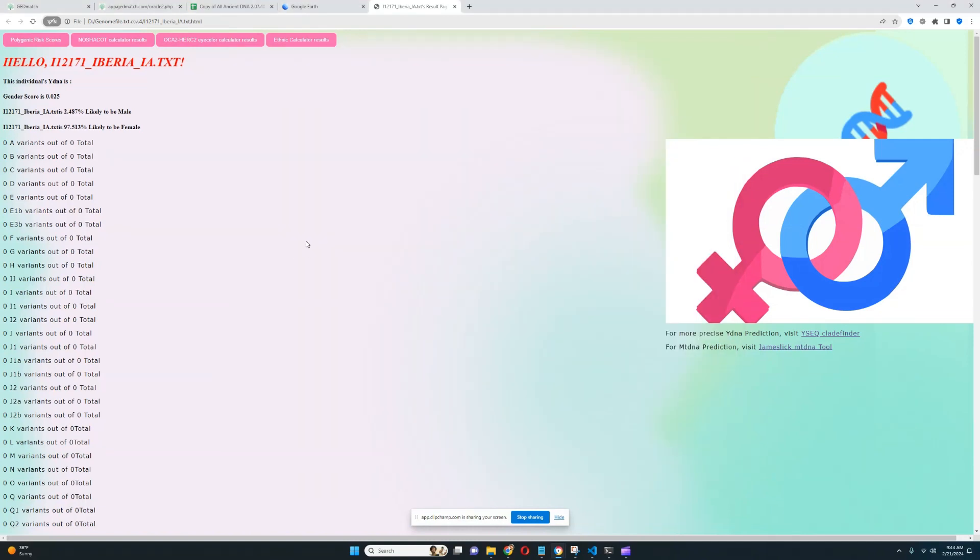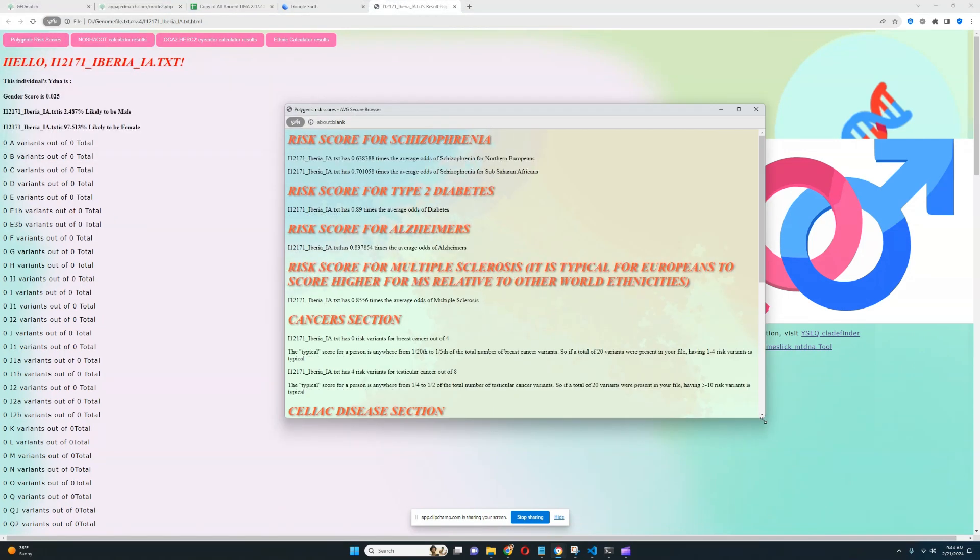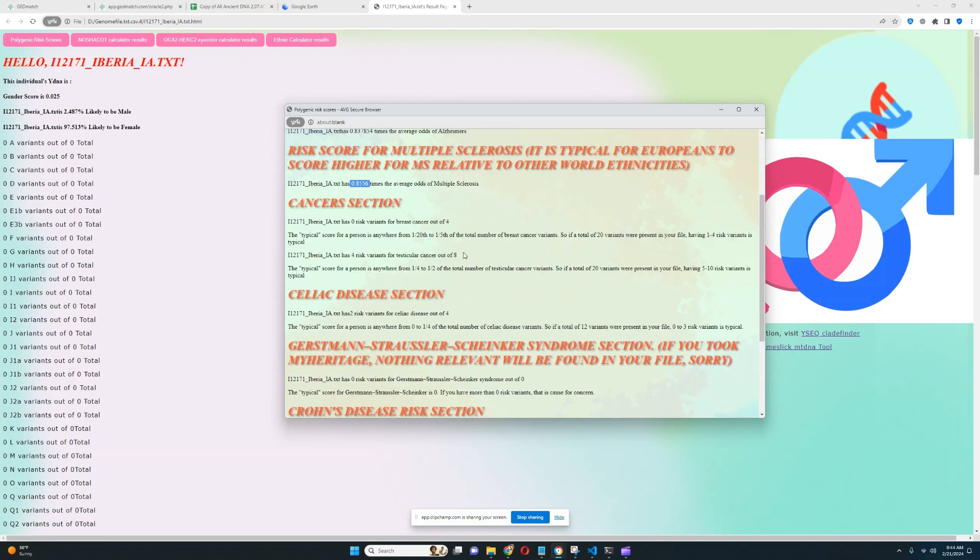Now moving on to her diseases and traits, starting with the polygenic risk scores. It looks like she's got a below average score for schizophrenia, a pretty much average score for type 2 diabetes, a below average score for Alzheimer's, and a slightly below average score for multiple sclerosis as well. Nothing is surprising or concerning here.